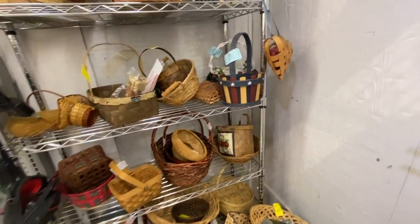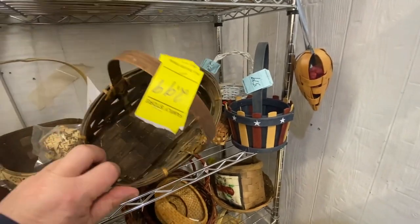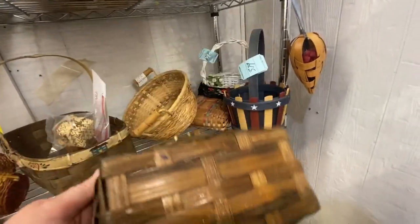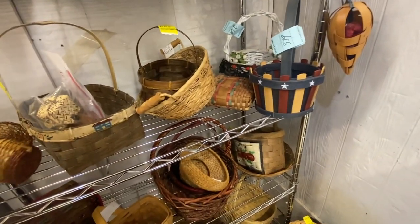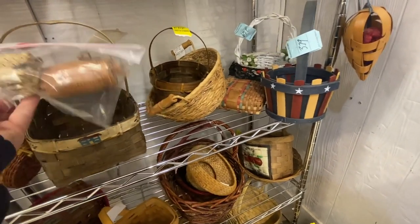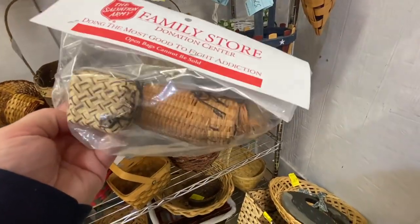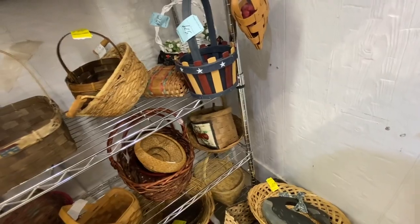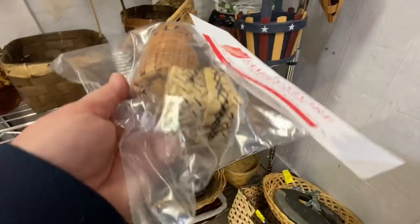They have a really small basket section here. One tiny basket was $2.99 and I thought that was a little much — nothing out of the ordinary. In the back though, their baskets were pretty cool. I can't imagine somebody hand making those; they're so tiny, but it looks like that's what they did — so cool.